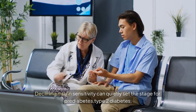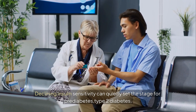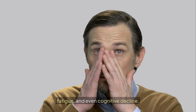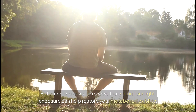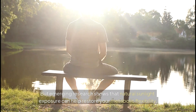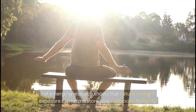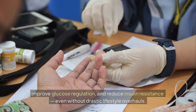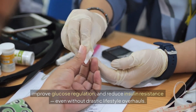Declining insulin sensitivity can quietly set the stage for pre-diabetes, type 2 diabetes, stubborn belly fat, fatigue, and even cognitive decline. But emerging research shows that natural sunlight exposure can help restore your metabolic flexibility, improve glucose regulation, and reduce insulin resistance, even without drastic lifestyle overhauls.